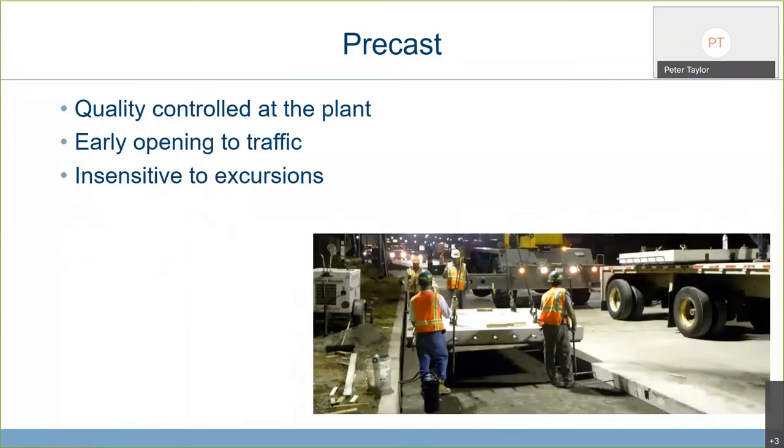Another technology — not new, but finding good applications where lane rentals are high and you need to get back on the road first thing in the morning — is precast concrete. You get quality control at the plant, all the shrinkage and drying and curing done before the concrete arrives on site. All you do is dig out the old stuff, level the surface, put the new panels down, and seal it up. The Illinois Tollway adopted this for the inside lane of all their repairs because motorists were not paying attention and entering construction sites and damaging the new concrete. Precast is insensitive to that. We will be producing guidance documents on this topic over the next couple of years.